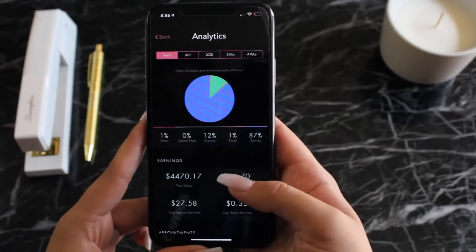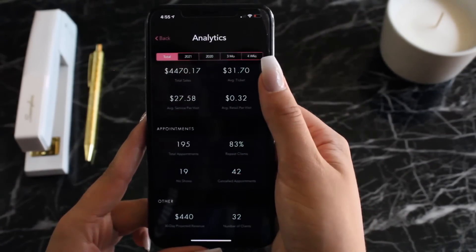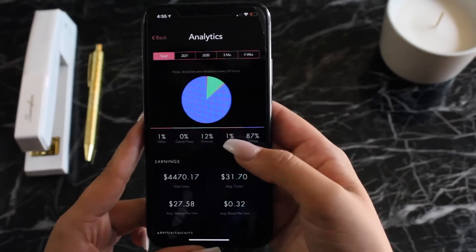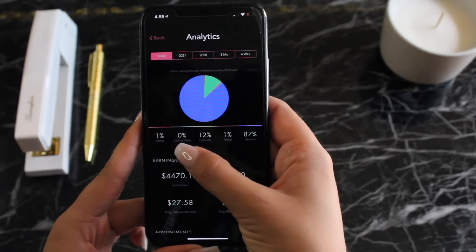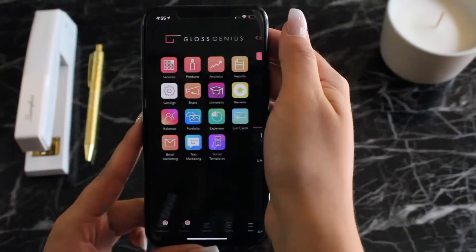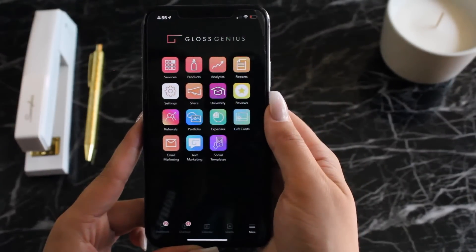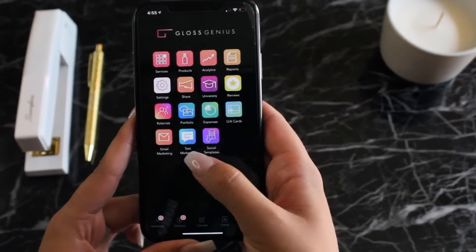Another way to keep track of your business's critical information in a quick overview is the analytics. As an owner, you can get a sense of what amount of money in the business is allocated to services, retail, gratuity, and other things based on a total aggregate number, as well as yearly and previous years too. Really easy to use, visual, and all with the touch of a fingertip.